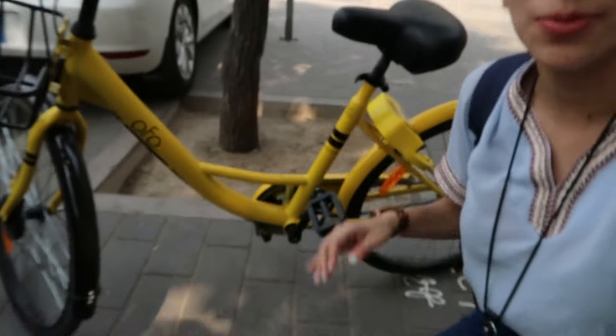I got to my destination. The great thing about these public bicycles is that you can go anywhere with them and leave them anywhere — it's not like a specific station you need to drop them off at. That makes it really convenient, and it's so cheap.